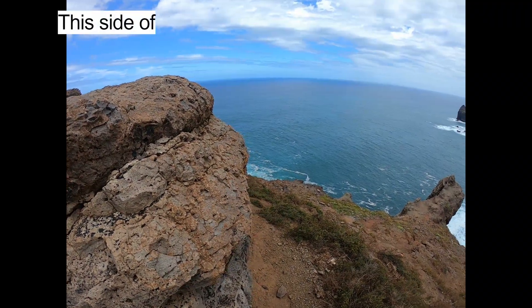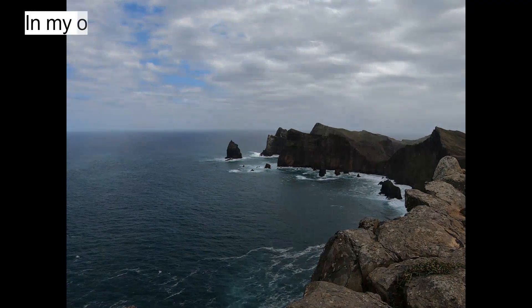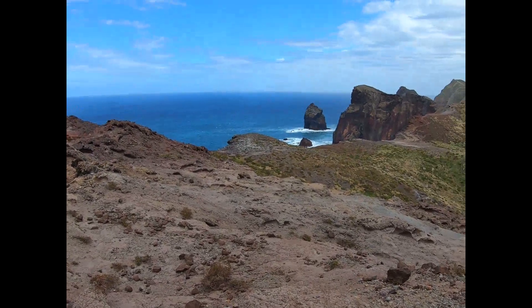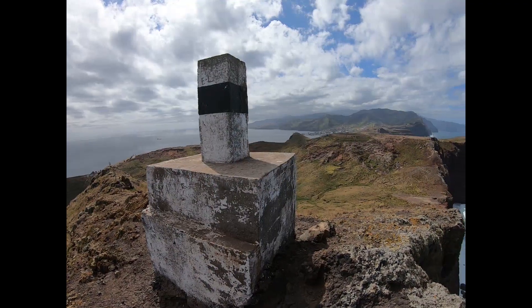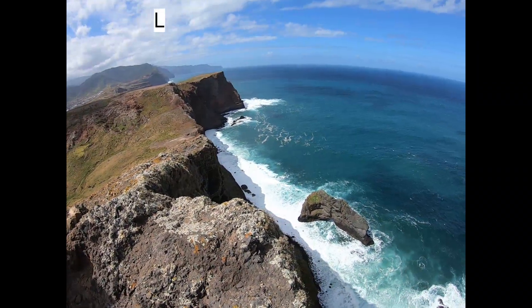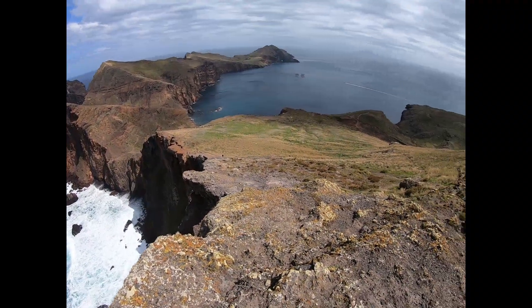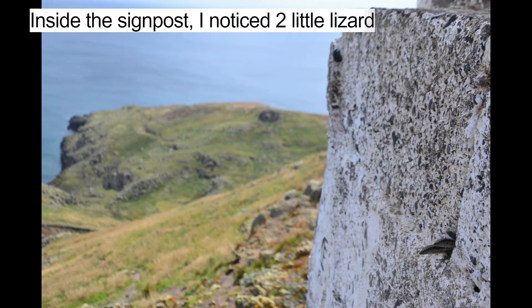This side of the peninsula is called Pontidurosta — in my opinion nice and quiet, while the other side is super touristy. Inside the signpost I noticed two little lizards staring at me.